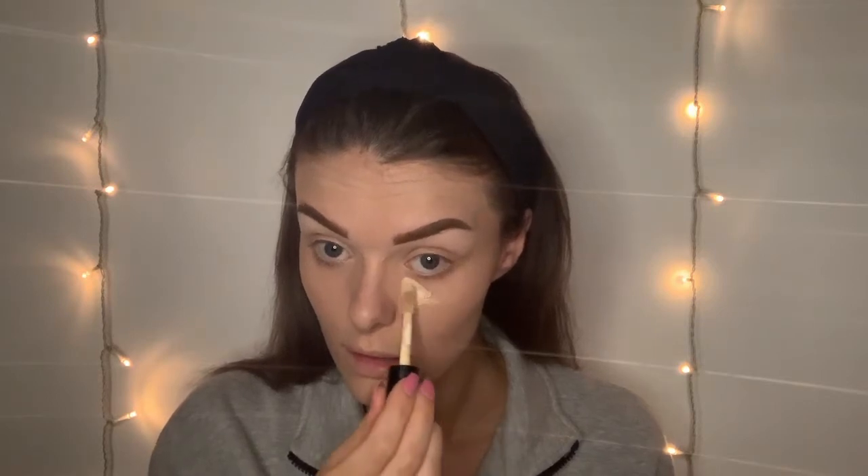Moving on to concealer, I'm going to use a mixture of the ELF Camo Concealer in medium sand and then the Makeup Revolution Conceal and Define Concealer in C4. I'll blend it out — actually I might just get away with the ELF concealer. I'm also going to pop some of that concealer on my chin, down the bridge of my nose, the cupid's bow, and just in between my eyes, then blend it out with a sponge.